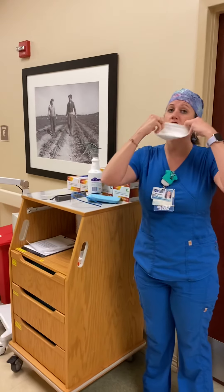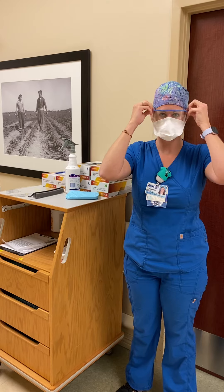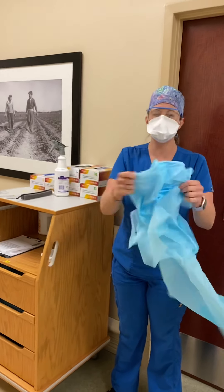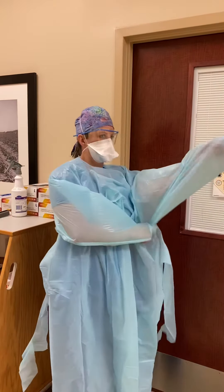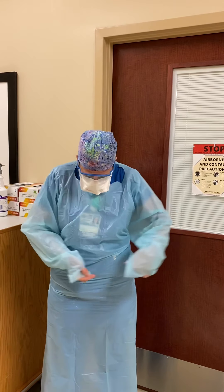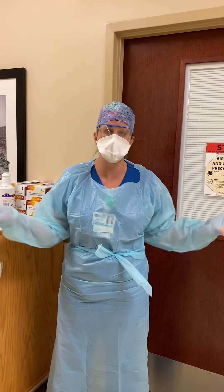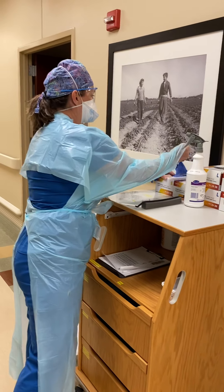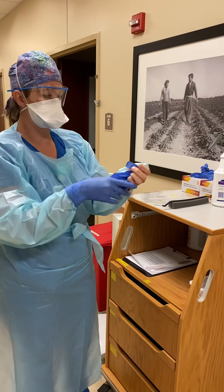Safety first — I always make sure I have my mask on, then I put on my goggles. With each patient we get a gown; it's kind of like a garbage bag and gets really hot. I tie my gown just like this. When I'm seeing a bunch of COVID patients this gets really tiring, but safety first. After washing and sanitizing, I put on my gloves, and we change the gloves after every patient and anytime they get dirty.